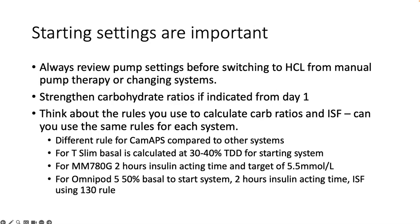It's important to consider the rules we use to calculate carbohydrate ratios and sensitivity factors, and whether we need to do slightly different things with different systems. For example, a different rule for CAMAPS because its algorithm is different; thinking about the optimal basal percentage to start Control IQ; the optimal settings for M780G such as instant acting time and glucose target at two hours of 5.5 mmol, shown to give optimal outcomes; and for Omnipod 5, using 50% of the calculated basal requirement input into the system to optimise the starting period. Get people off to a good start.